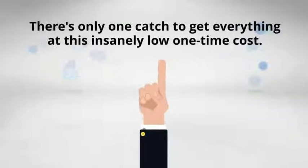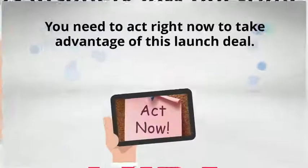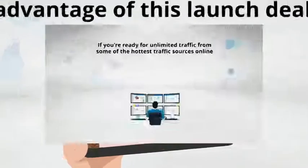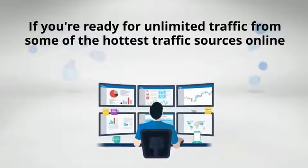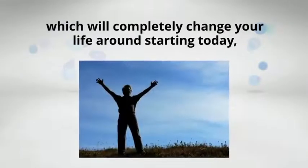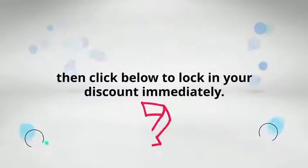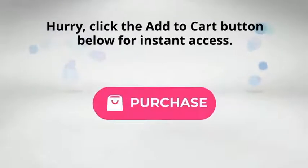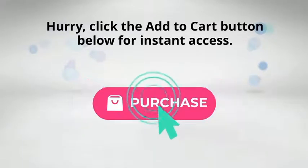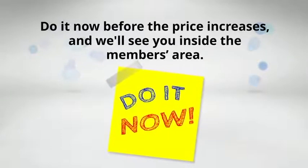There's only one catch to get everything at this insanely low one-time cost — you need to act right now to take advantage of this launch deal. If you're ready for unlimited traffic from some of the hottest traffic sources online, which will completely change your life starting today, then click below to lock in your discount immediately. Click the Add to Cart button below for instant access before the price increases, and we'll see you inside the members area.